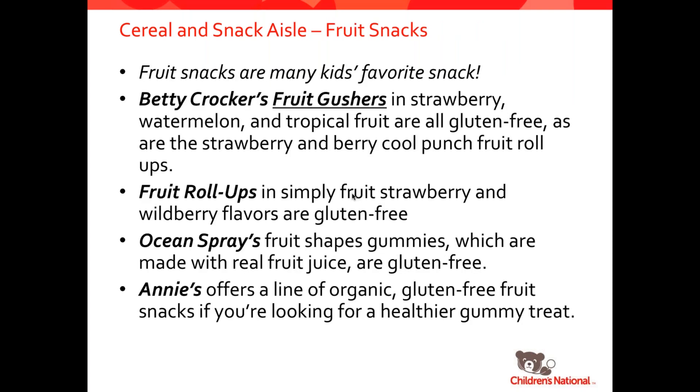I don't know any kid who has gone through childhood without having a fruit snack addiction. So for many kids, these are really a favorite snack time. Thankfully, there are lots and lots of options here. Betty Crocker's Gushers are naturally gluten-free and safe in many different flavors. Fruit roll-ups are gluten-free. Ocean Spray fruit gummies, and of course Annie's offers a whole line of organic and gluten-free gummies. Just always double check the labels to make sure the items are gluten-free.